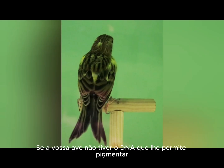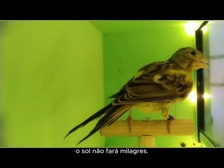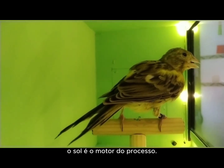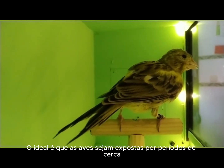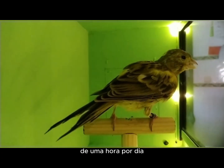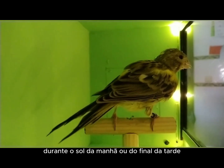The ideal is for the birds to be exposed for periods of about one hour a day, during the morning or late afternoon sun, when the light is less intense and safer for the bird. This exposure is the catalyst that will allow all the administered oxidation products to effectively take effect and ensure that your canary reaches perfection.